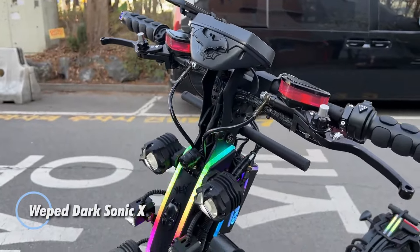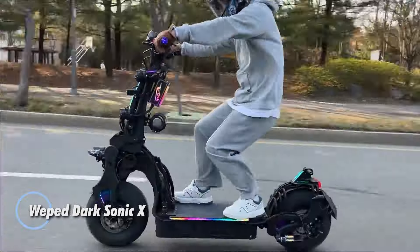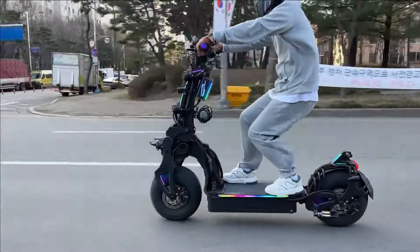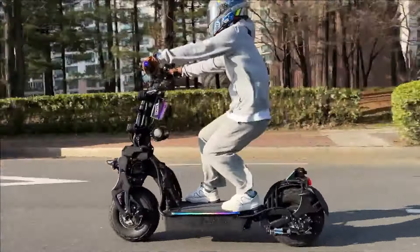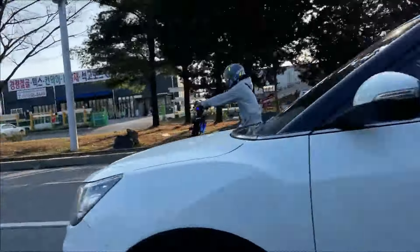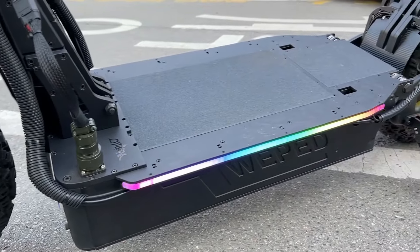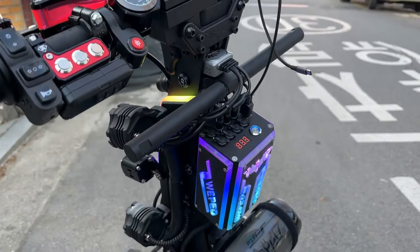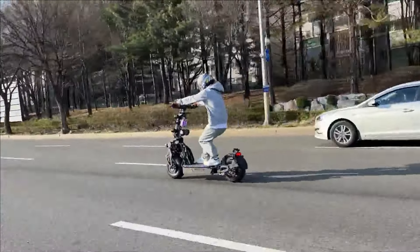The Weped Dark Sonic X is a high-performance electric scooter, priced at $10,320, designed to deliver an adrenaline-pumping ride. Equipped with dual BLDC hub motors, it produces an impressive 4kW of peak power, propelling the scooter to speeds of up to 80 mph. Its 84V Samsung SDI 21700 battery provides a range of up to 100 km per charge, making it ideal for extended rides.